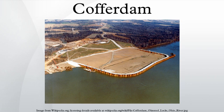A cofferdam is a temporary enclosure built within, or impairs across, a body of water and constructed to allow the enclosed area to be pumped out, creating a dry work environment for the major work to proceed. Enclosed cofferdams are commonly used for construction and repair of oil platforms, bridge piers, and other support structures built within or over water.